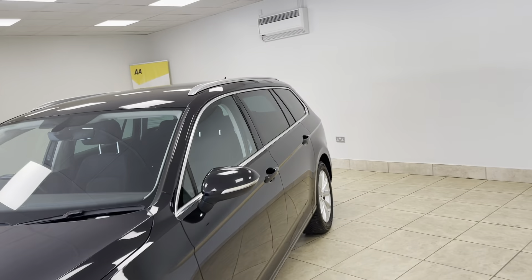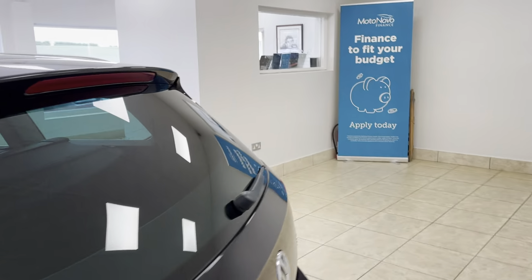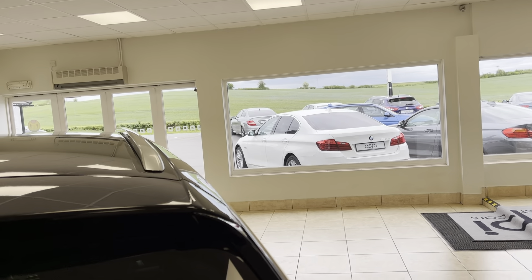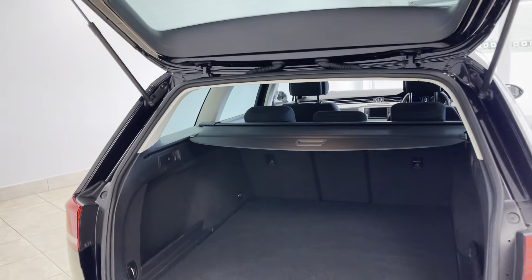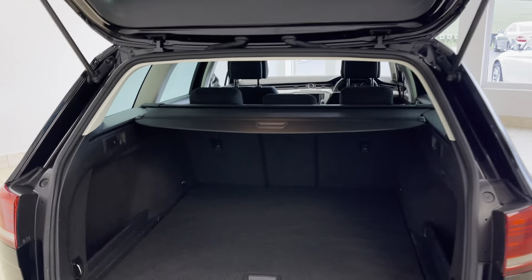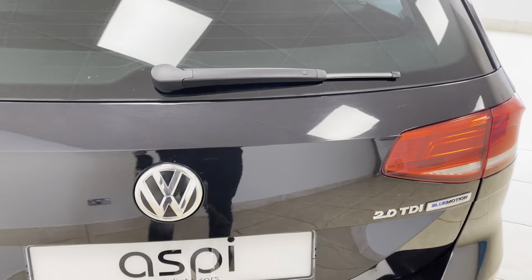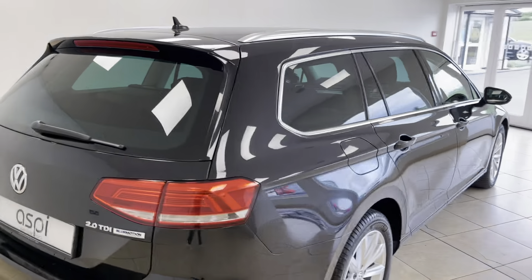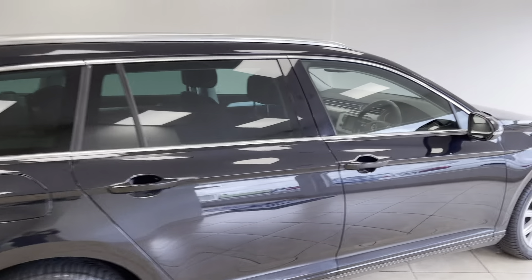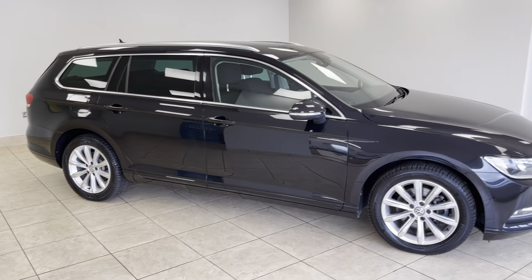This stunning Volkswagen Passat certainly is not one to be missed. A practical estate vehicle with lots and lots of load space in the boot, and a full service history — a fantastic example. All of our cars come fully prepared in our on-site service department, where they undergo an extensive 152-point check before your purchase, to ensure that they are as close to perfect for you as possible.